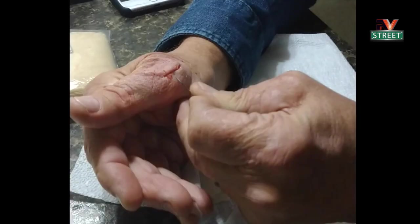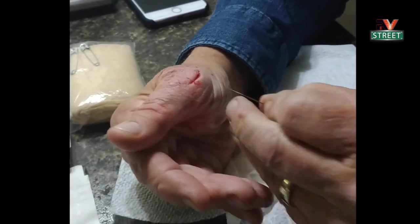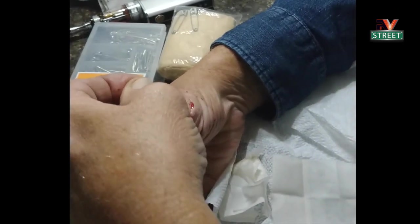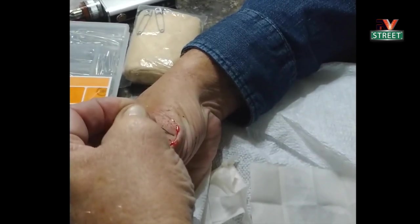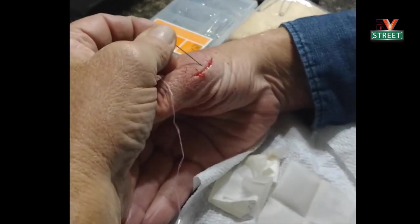Let's take a look — and by the way, this might be a little graphic for some. So Martin cut himself this morning. It's now about 10 o'clock at night. The thing is still bleeding like crazy. We've gone through several bandages. I keep telling him he needs to go to the hospital to get stitches. He said nope, he's going to do it himself. This is Martin stitching his own hand up — and this is nuts.